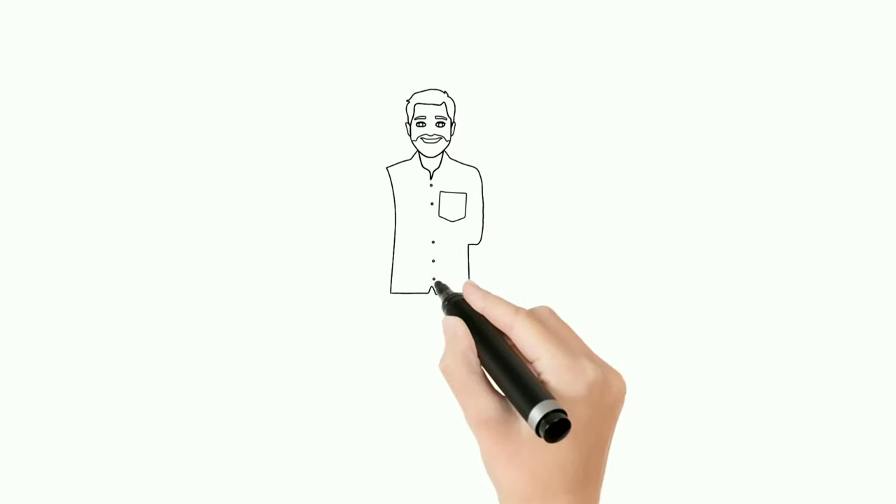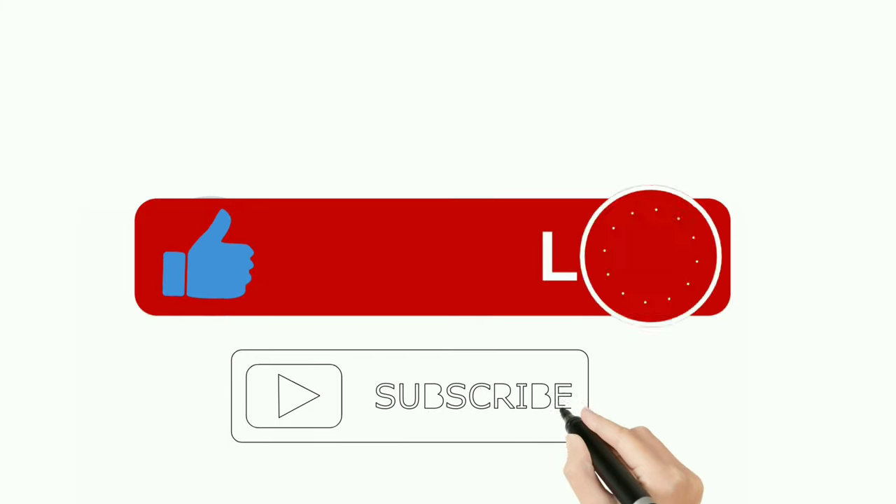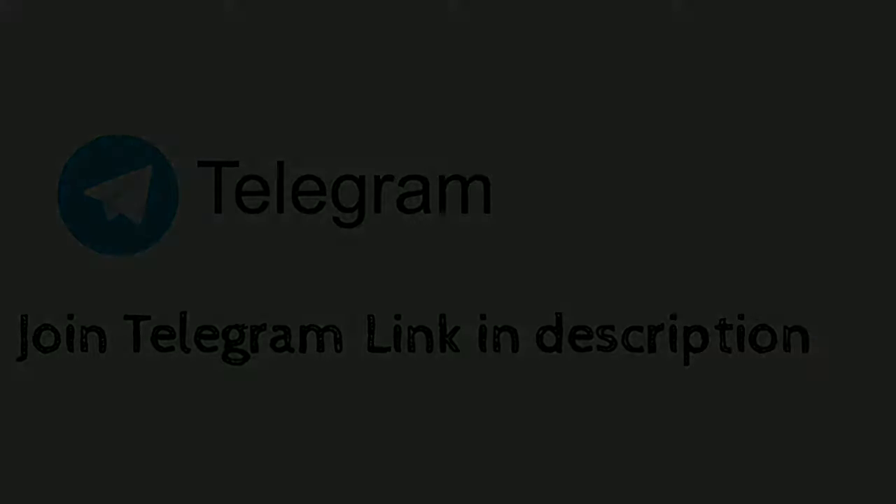I hope this video cleared all of your doubts. If yes, press thumbs up. If you are new to this channel, consider subscribing. If you still have doubts, let me know in the comments or at my Telegram group — the joining link is in the description.